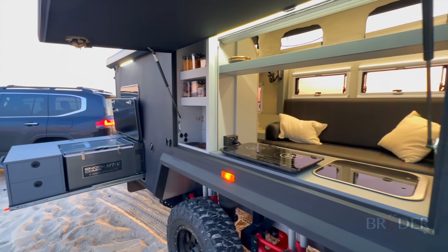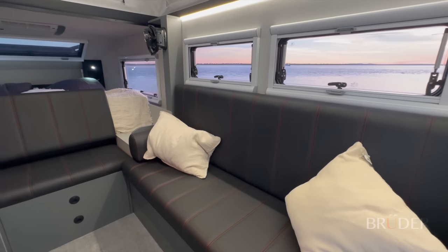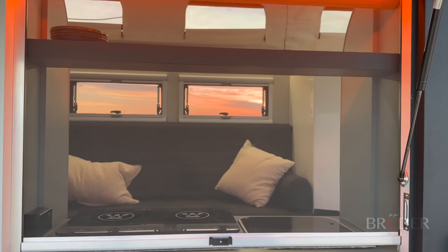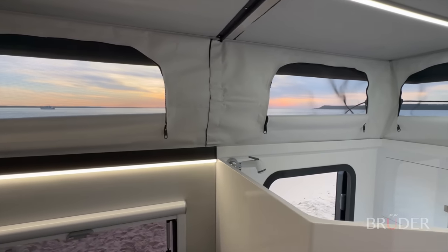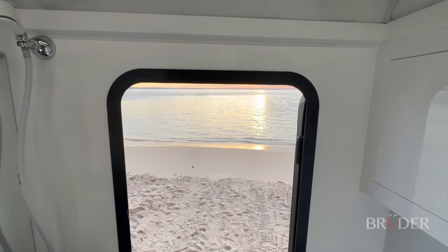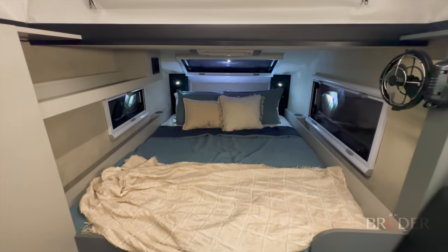While toughness and capability are at its very core, the design embraces the spirit of adventure without compromising on comfort, seamlessly combining practicality, luxury and sophistication. Practical innovations are integrated throughout, and the interior provides a strong connection to the outdoors. The master bed features windows all around you, perfect for stargazing at night.